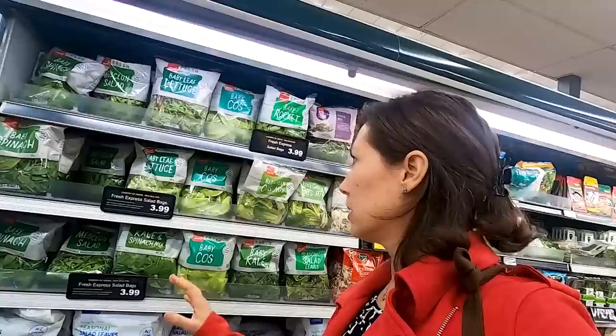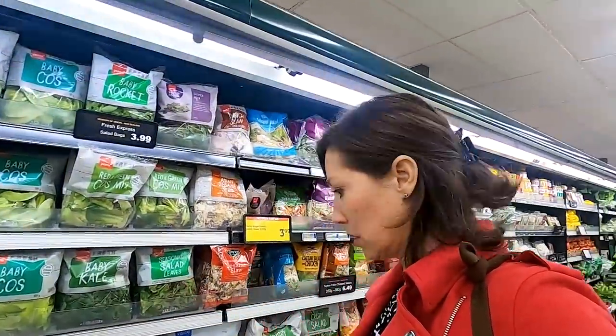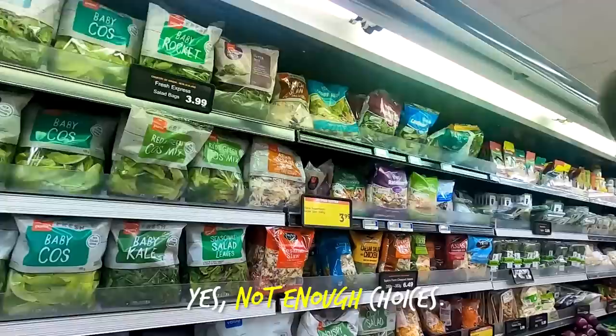Something that surprises me in New Zealand is you get a lot of bagged salads. You still get fresh produce, but there aren't huge, large amounts of it — and you don't have a ton of choices.